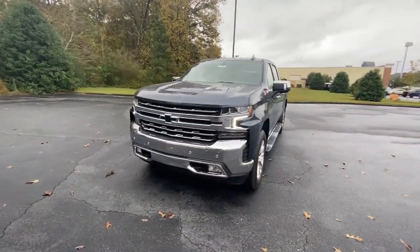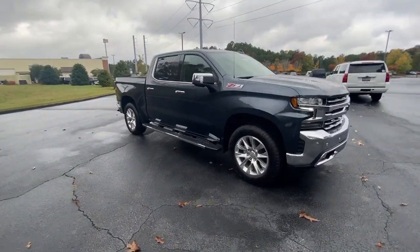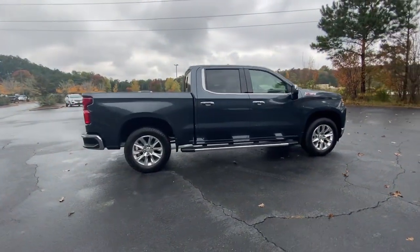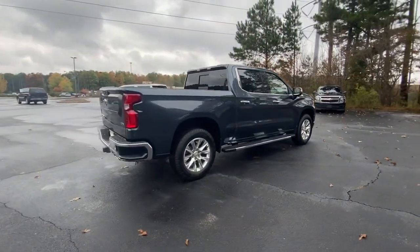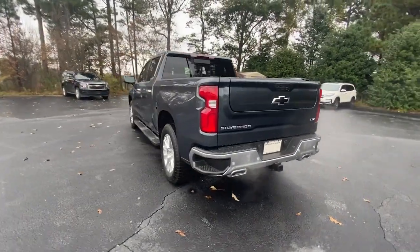Look no further than the 2021 Chevrolet Silverado 1500. Stay connected on the worksite in the full-size Silverado 1500 pickup. Its smooth, agile ride keeps you comfortable while its rugged strength gets the job done.